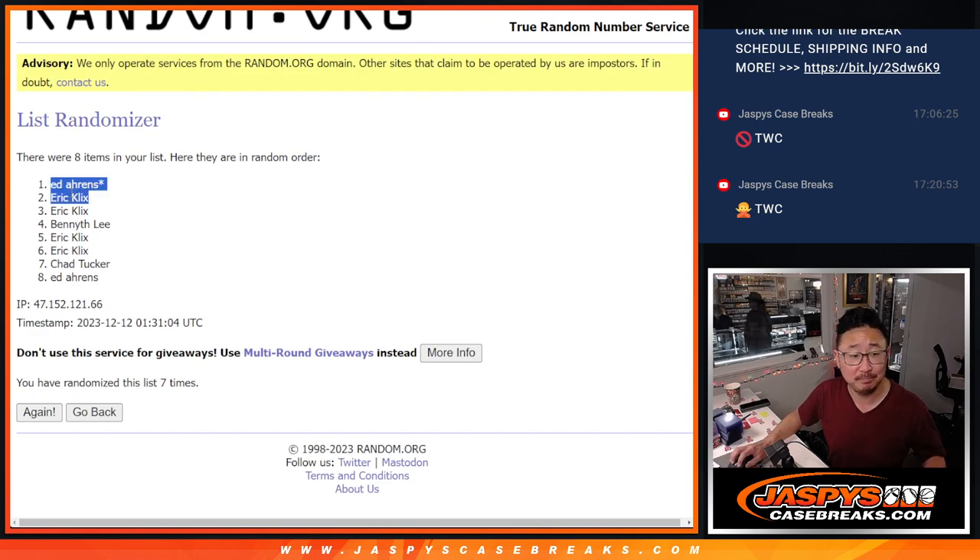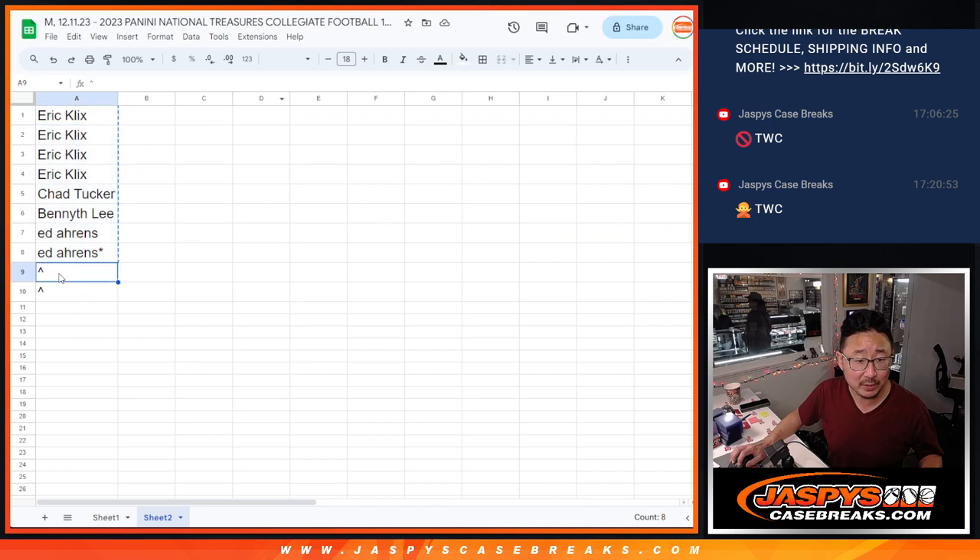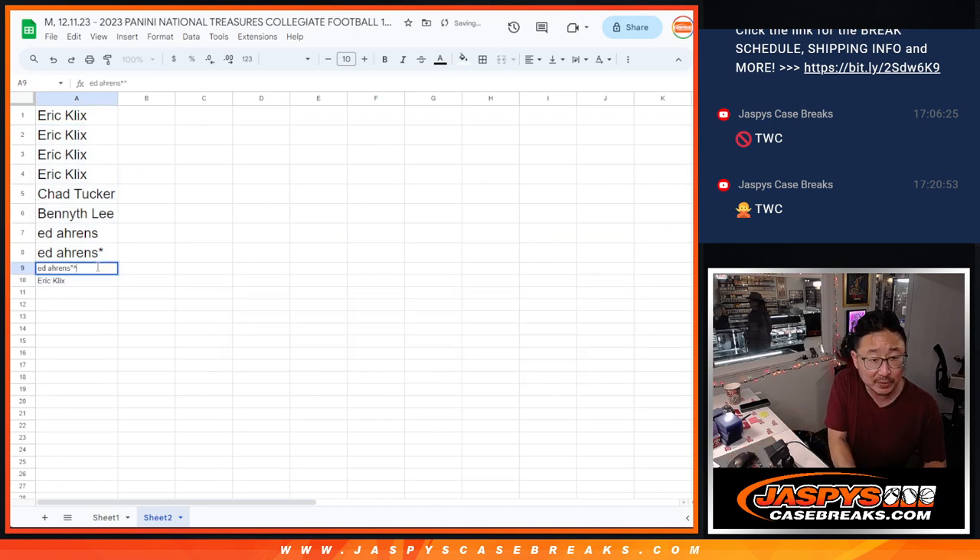We got Ed and Eric. Thanks guys. Little buy one, get one for you here. Put that little rooftop next to your name.